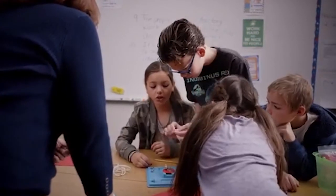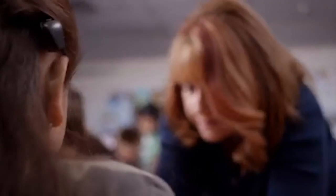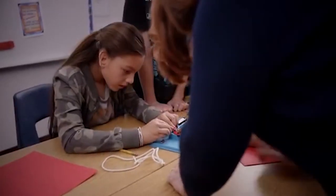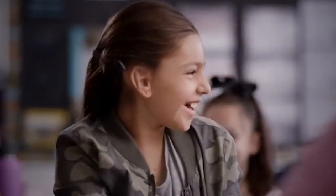The MiniMic helps Bella because it clarifies the sound from my voice. It makes it stand a little apart from the rest of the noise in the room. She's told me she can hear me without it, but it helps her just zero in a little bit better on what I'm saying. She's learning everything she needs to know in school, so she's going to be well prepared academically.